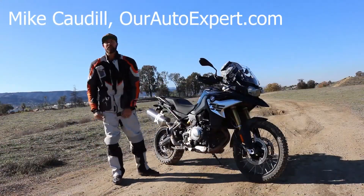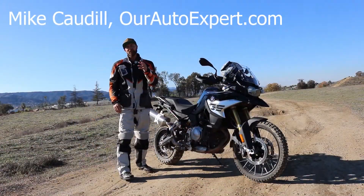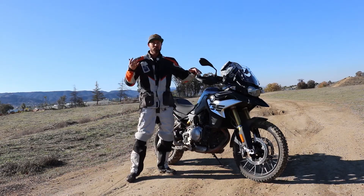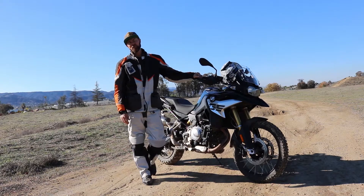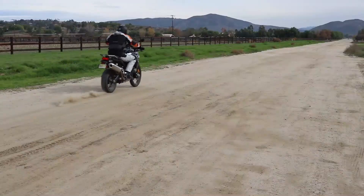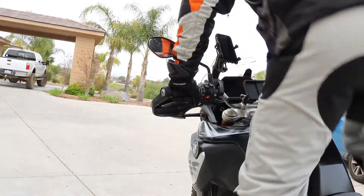This is the 2019 BMW F850 GS, and you all know what GS is — it's the most awesome motorcycle line when it comes to pairing the best in off-road capabilities with the best in on-road capabilities.